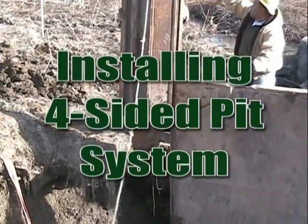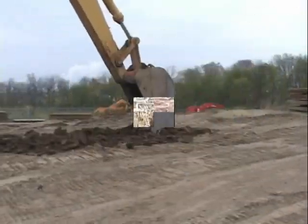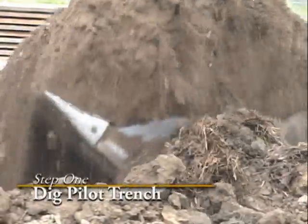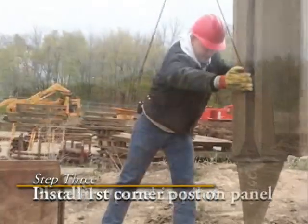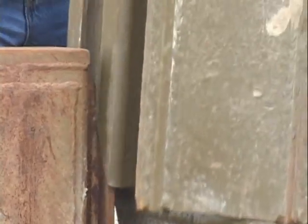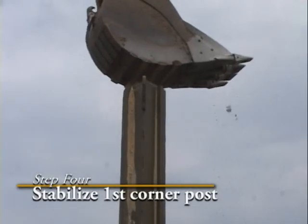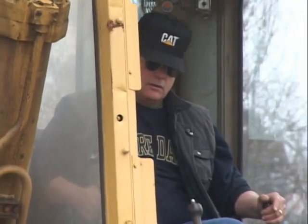First, we'll show you one example of a basic four-sided pit installation. To begin, excavate a pilot trench up to seven feet deep. Place the first eight-foot panel into the cut. Next, install one corner post onto the first panel by sliding the post's outside slotted rail over the T-track on the end of the eight-foot panel. Push the post about two to three feet into the ground to stabilize the unit before installing the next panel.